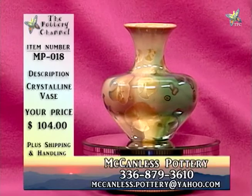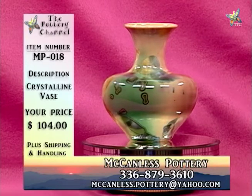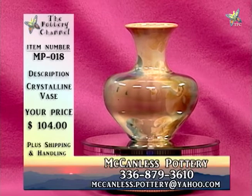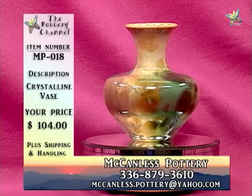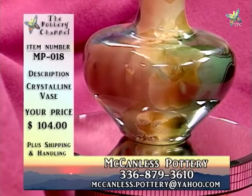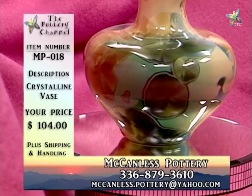They're all designed to stand alone or to be used as flower vases. The glaze on the interior is just a slightly thinner wash of the crystalline glaze, which makes it watertight. Whenever you're putting flowers in pottery or glass or even metal, the only thing you have to be concerned about is condensation — so it's always good to have a doily or something to absorb condensation if placing it on a nice piece of veneer. This is MP018, crystalline vase, $104.